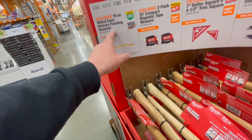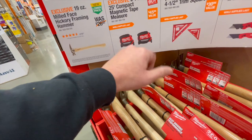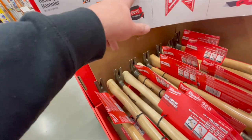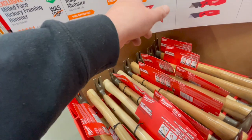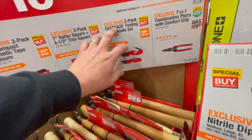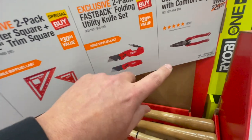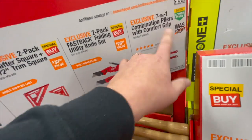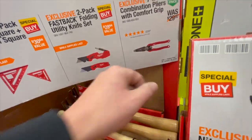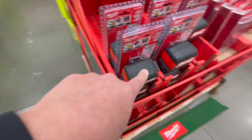Or $19.97 for either: a 19-inch milled-face hickory framing hammer — I bought this, love it — the 225 magnetic tape measures, a two-pack of rafter square and 4.5-inch trim square, or the Fastback knives — one with a quarter-inch hex bit adapter. Or 7-in-1 combination pliers. Not bad for $19.97. I did buy this one — I love the magnetic part of the tape measure. Video coming out.